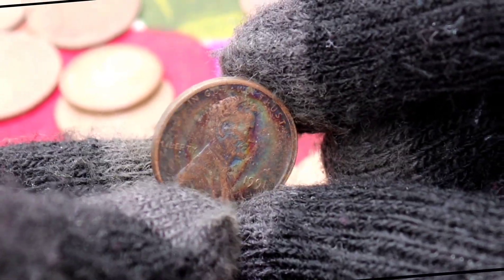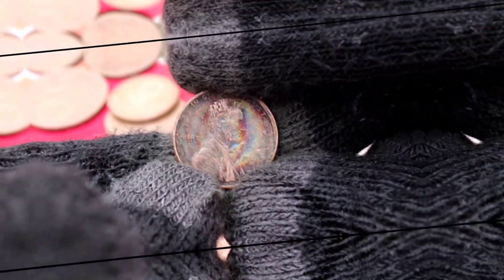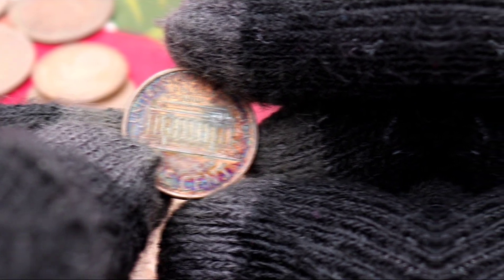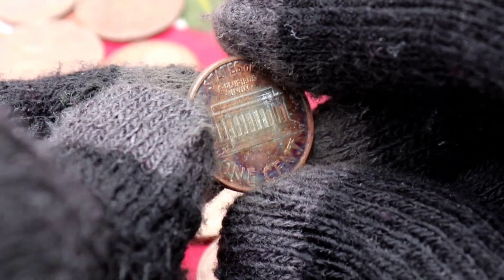Let's start by delving into the background of the 1991 Liberty One-Cent Coins. What makes these coins special in the tapestry of American currency? We'll explore their design, historical context, and any unique features that distinguish them.